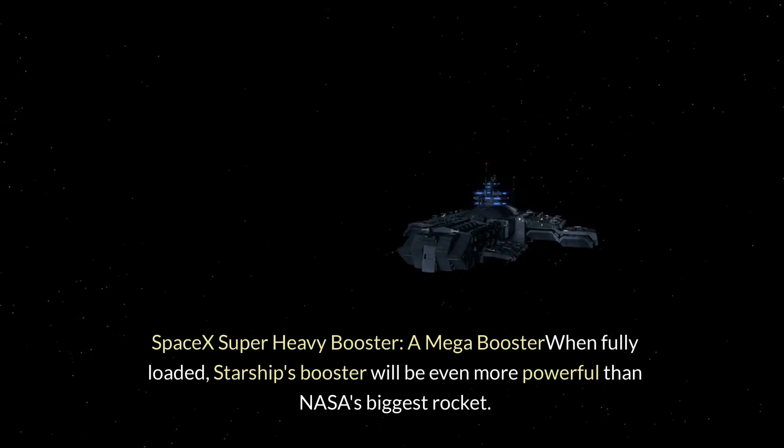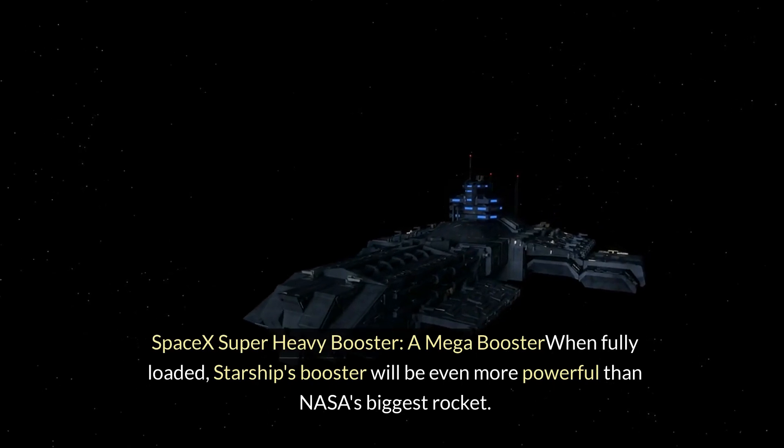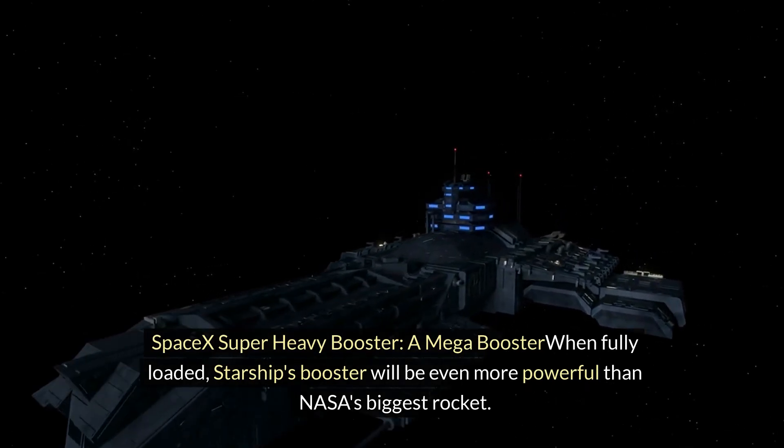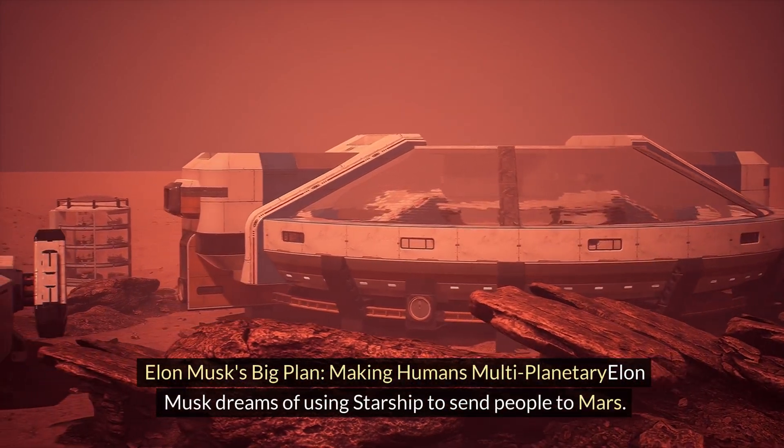SpaceX Super Heavy Booster: When fully loaded, Starship's booster will be even more powerful than NASA's biggest rocket. It's a game changer in space travel.